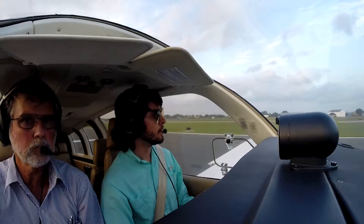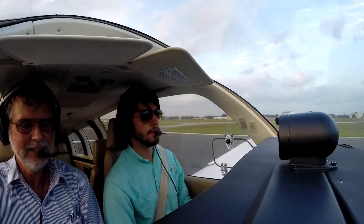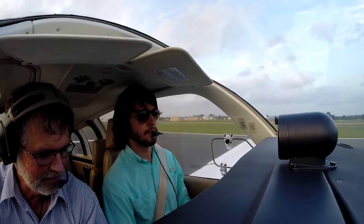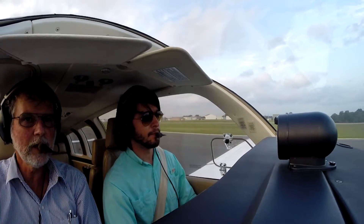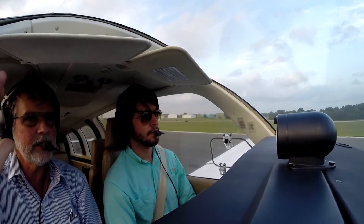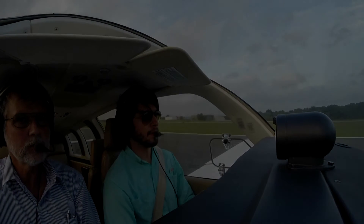Sigamos hasta el fondo. 7 Echo Alpha, turn left Alpha 6 and contact ground point 4. Unable Alpha 6, we'll do Alpha 8, Echo Alpha. Muy bien, hombre Pedri. ¿Qué te pareció aterrizarlo? Not bad, not bad. La diferencia de este avión es que hay que entrar con un poquito de flare y al final, deja el dedo puesto en el trim. El trim es para eso. Todos estos aviones más pesados son los nose heavy.